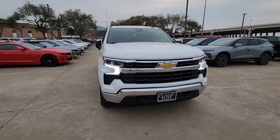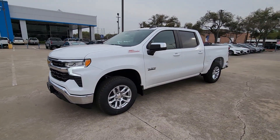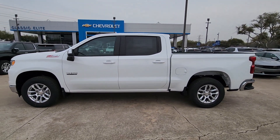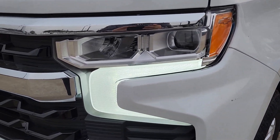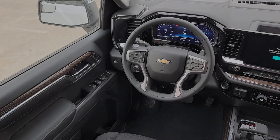Lane keeping assist, satellite radio, remote engine start, premium sound system. Feel prepared for the challenge in the Silverado 1500. Get behind the wheel for a test drive.